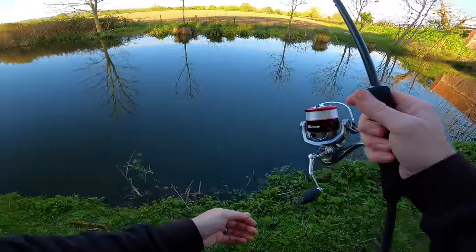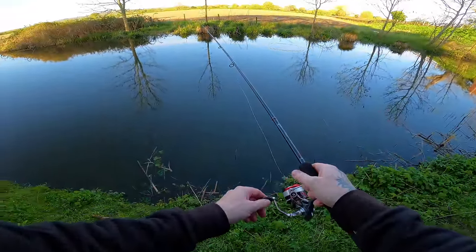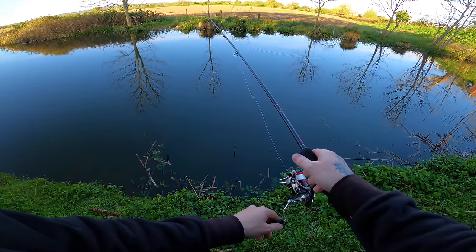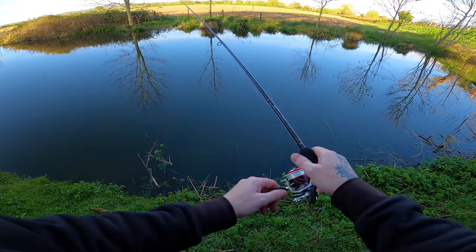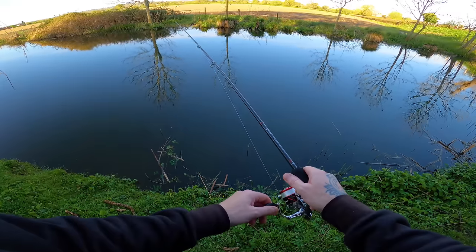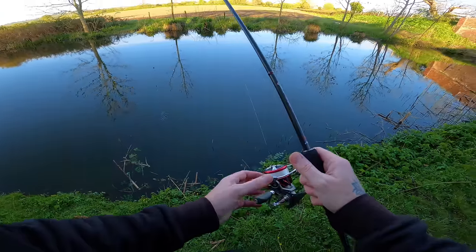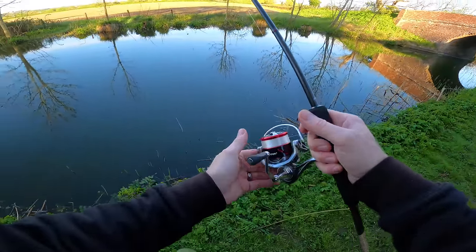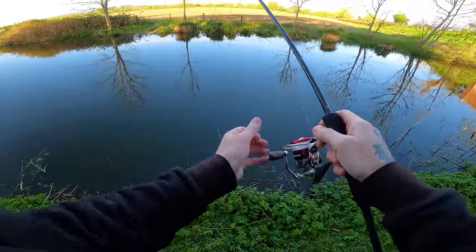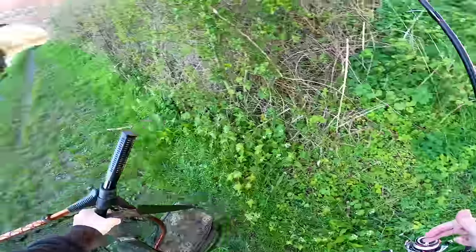All right, so first cast of the day — let's see what we can catch. There's quite a lot of debris and dead weed in this canal, so I've got a good distance from the weight to the actual hook. As you can imagine, it's very silty on here as well. I don't know if this section's got lots of perch or not to be honest, but there's going to be a lot of snags, so I'm guessing I'm going to lose a bit of tackle. Let's have a little walk along here.